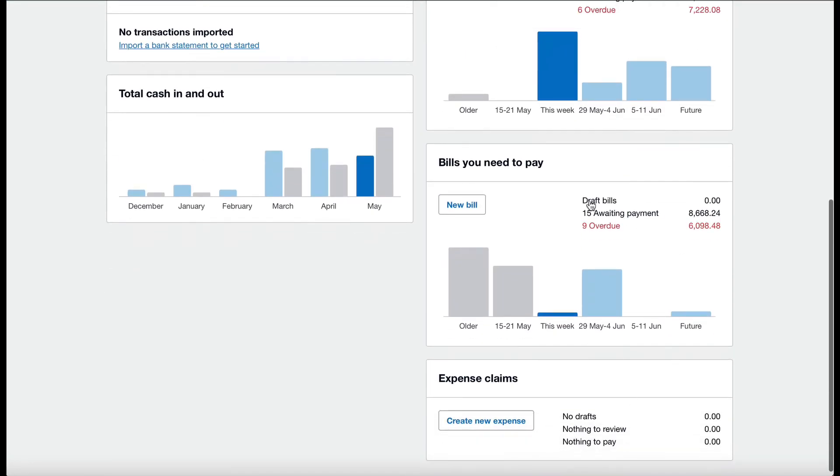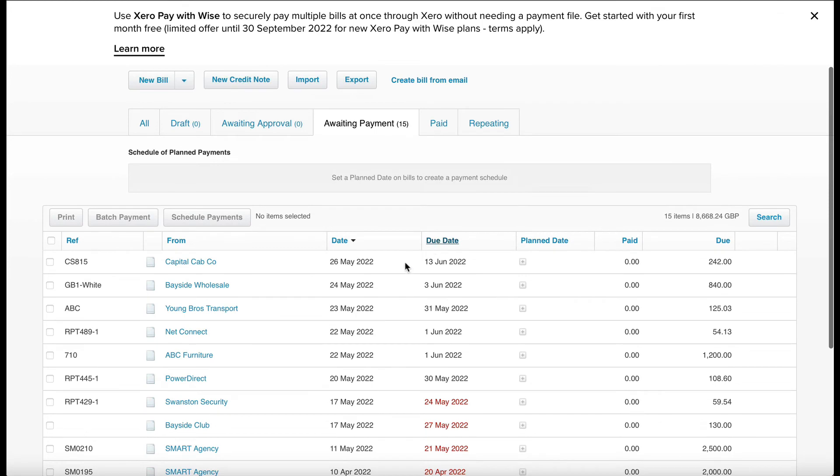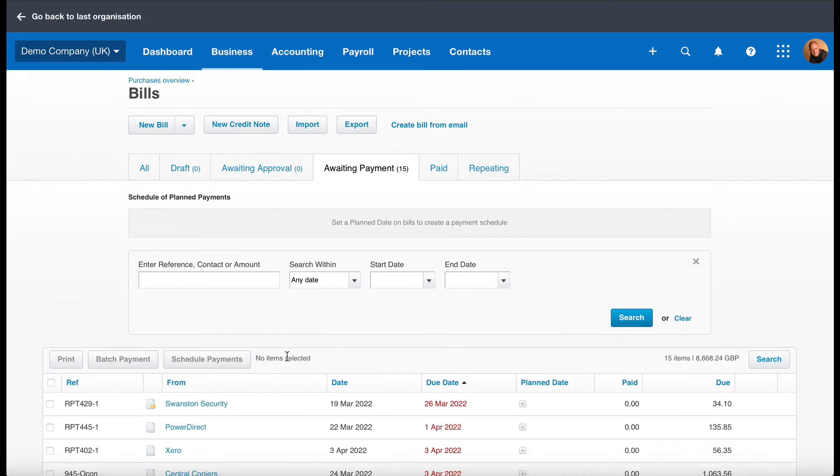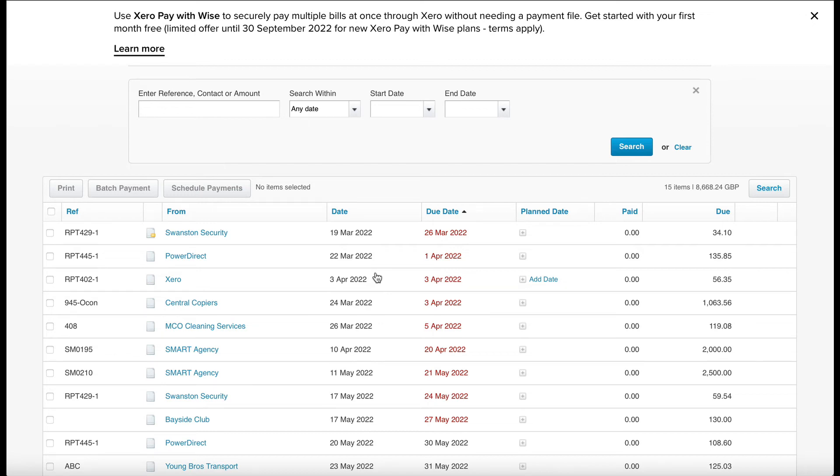And finally, the opposite end of the spectrum — the bills you need to pay. Again, awaiting payment here becomes a clickable link. You can click on that; in this case 15 are awaiting payment. And once again, you can click on the due date column and it will show the oldest invoice first. So we can see here we've got Swanston Security, which is due 26th of March — that's the oldest due date on this list. So it's really handy if you're going through to pay your bills and you want to pay the most outstanding one first.